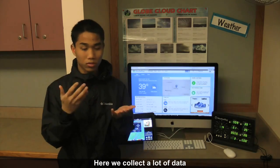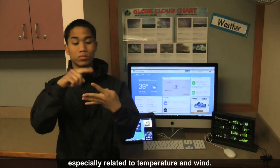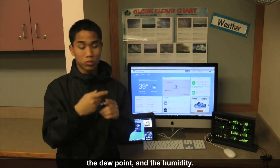Here we collect a lot of data using different probes, especially related to temperature and wind. The data shows up on this map. For example, temperature, the wind chill, the dew point, and humidity.